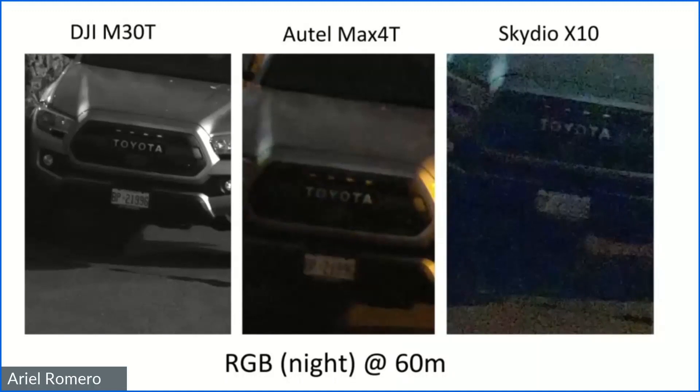For IR imagery, there are so many variables — delta between subject temperature and ambient temperature, material type — that we didn't try to capture comparable imagery because it wouldn't be a viable controlled test. So let's talk about the sensor and lens configurations. All these platforms have the same resolution on the thermal sensor except the Anafi USA, which is significantly lower resolution. That of course means its performance is not as good, especially at longer ranges — it's unfortunately just not in the same category as the others.